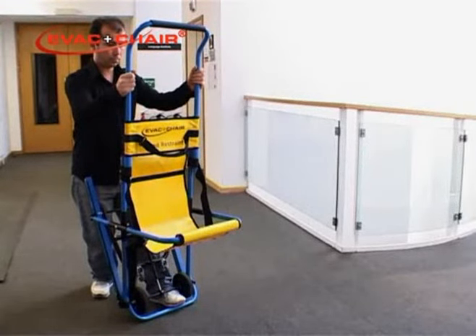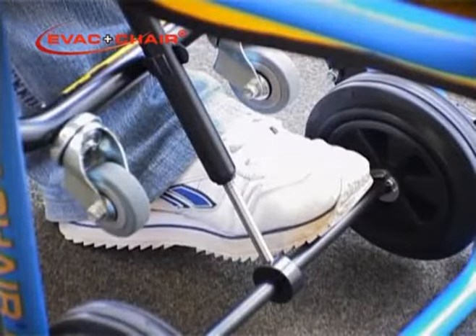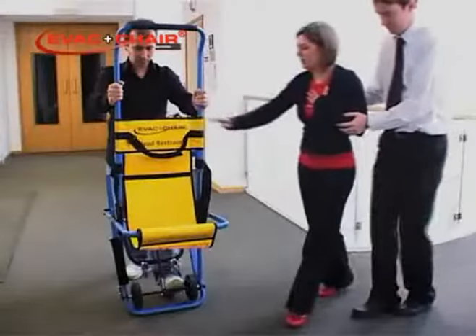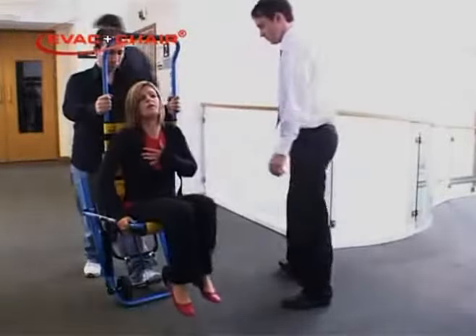You must remain in position behind the EVAC chair, using both uprights of the handle to hold it firmly. Place one foot on the front wheel axle or on the bottom bar as your occupant transfers into the EVAC chair seated position. Depending on the condition of the occupant, further assistance may be required with the transfer.